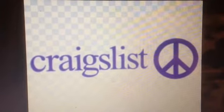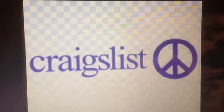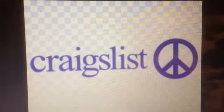Do not sell gold, silver, diamonds, or jewelry on Craigslist, because the criminals are looking for you on Craigslist.